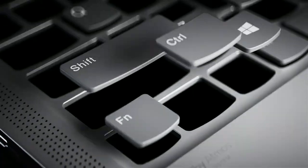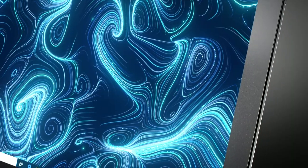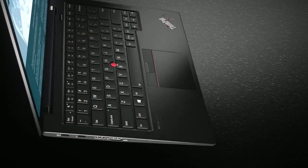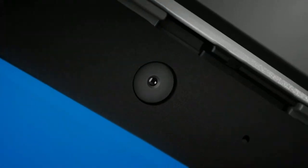The best touchscreen laptops are highly responsive to your touches, swipes, and taps. Additionally, they support stylus input for digital drawing and note-taking. As a cherry on top, they should treat your eyes to stunning vibrant colors and offer adequate brightness.